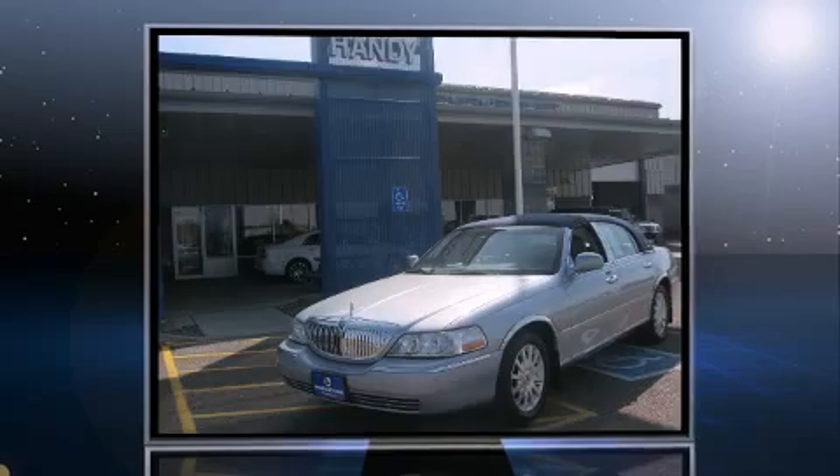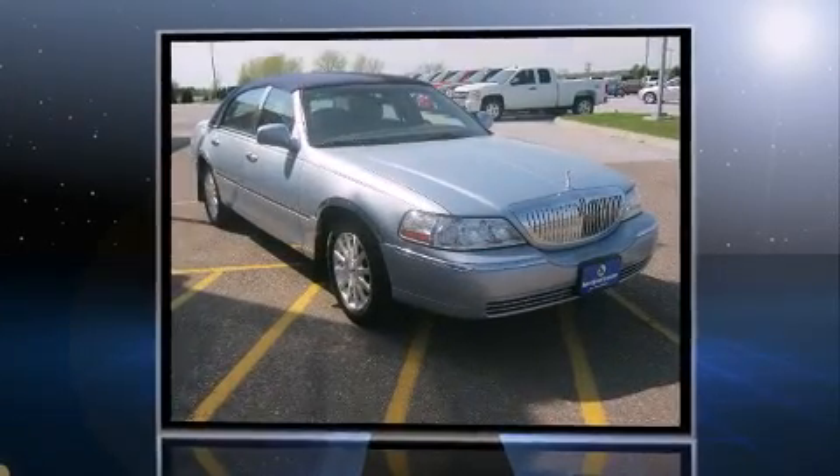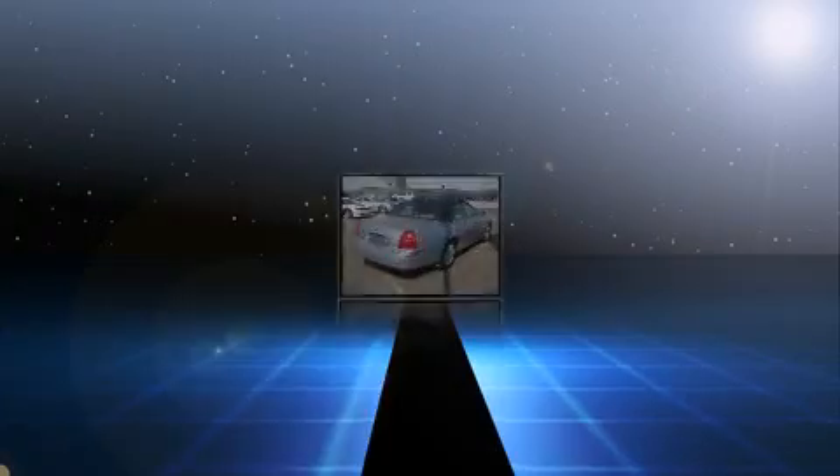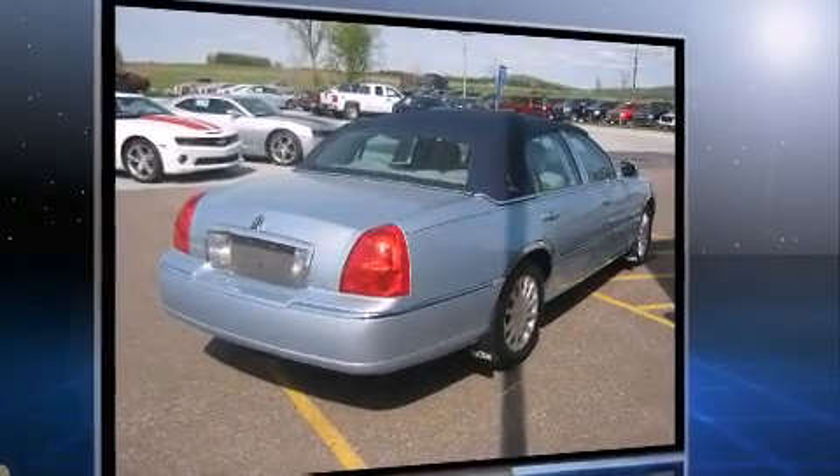Introducing the 2006 Lincoln Town Car. This four-door, six-passenger sedan just recently passed the 60,000 mile mark. It features an automatic transmission, rear-wheel drive, and a powerful eight-cylinder engine.